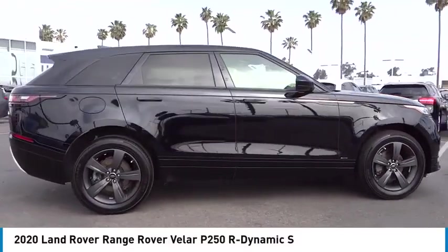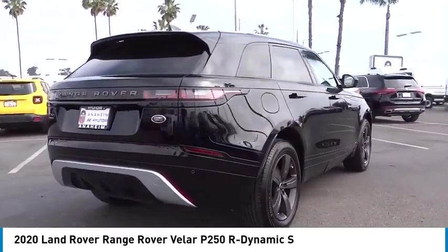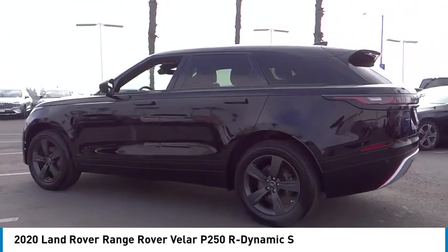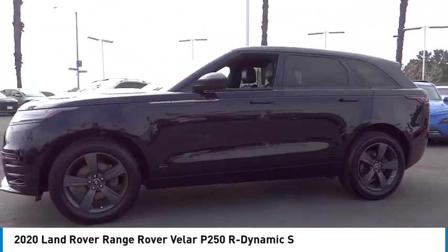Take a ride in the 2020 Range Rover Velar. The Range Rover Velar is a perfect blend of design, technology, and performance. This glamorous SUV will turn heads, but will also give you all the functionality you'd hope for in an SUV.